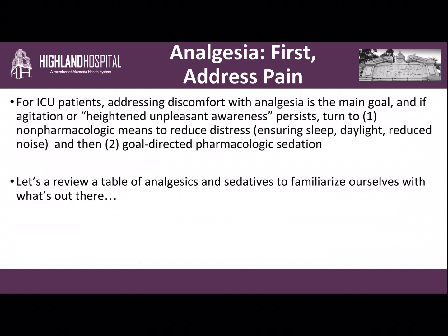The general strategy for dealing with patients in the ICU — let's say you've intubated them and you think they might have an underlying source of pain — general principles recommend that we focus on analgesia first, assess pain, and try to treat the pain first. However, if agitation or heightened unpleasant awareness exists even after you've given analgesia, you then want to try some non-pharmacologic means to reduce distress.